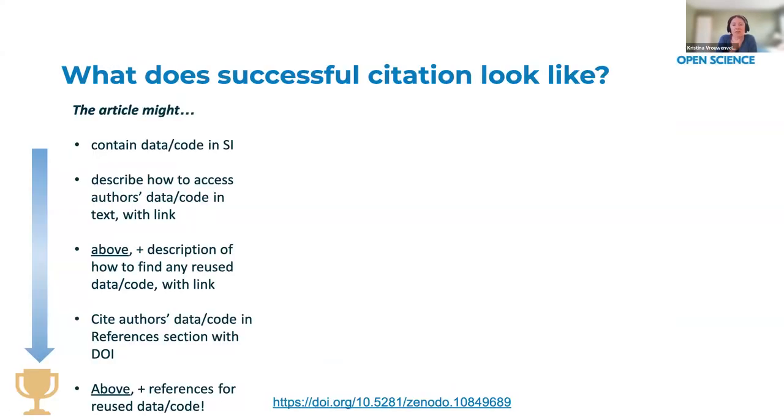Successful citation and reproducibility enabled by sharing of data and software is kind of a spectrum. It starts with the article containing the data and code in the supplemental information — what many authors are used to. We are asking them to move several steps down the spectrum: not just sharing data in the SI, but sharing it in a repository, then citing that data and code in the references section with a DOI. If they're reusing data or software, we want to instill the idea that they should cite that data and software the same way they would cite someone's research article.